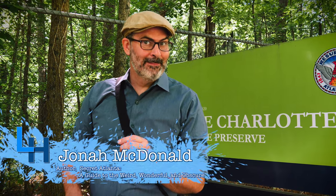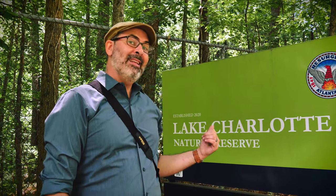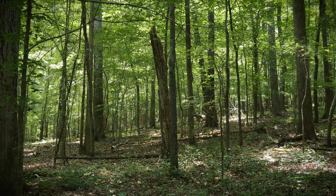Hi, I'm Jonah McDonald and welcome to Living History. I'm the author of Secret Atlanta, a guide to the weird, wonderful, and obscure. Today I'm going to take you on an adventure all around the South River Forest. I'm at one of Atlanta's most brand new parks, the Lake Charlotte Nature Preserve, and we are going to begin our exploration of this area that people have called the South River Forest — a giant span of forested land throughout Southwest DeKalb County and Southeast Atlanta.